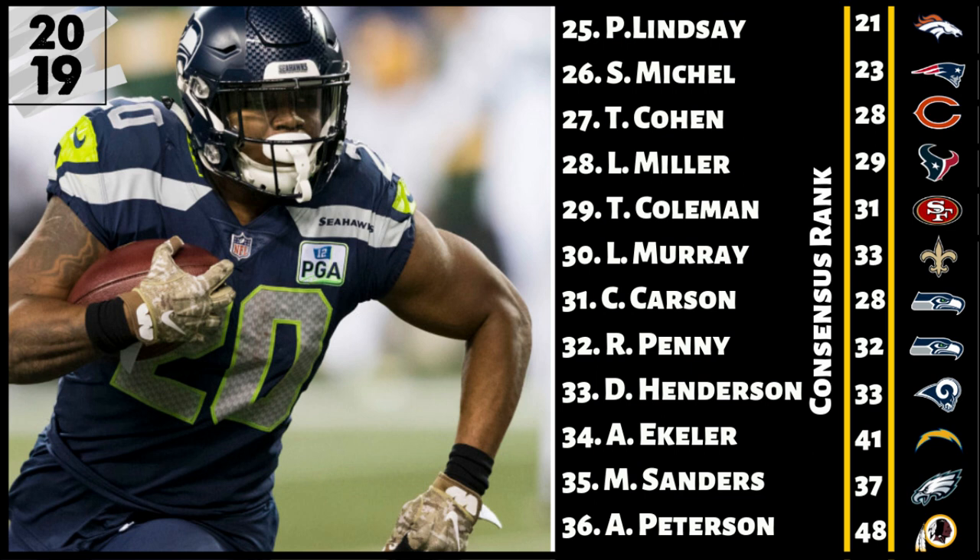Number 35, Miles Sanders. I have him a few spots higher than the consensus, but this one is still a question mark. The talent is there — that's why I have him in the top 36. I do expect him to win out that backfield at some point. The problem is we don't know how far into the season it'll be before he really overtakes Jordan Howard. I think we're going to see a pretty solid split to start the season, and as it progresses, they'll go more and more towards Miles Sanders. The upside is there, but the opportunity may not be there the first few weeks.